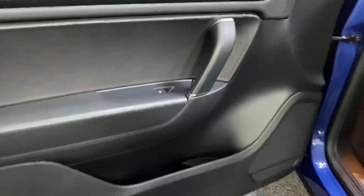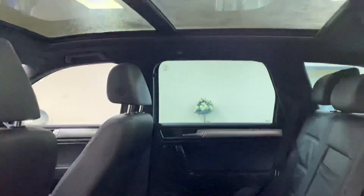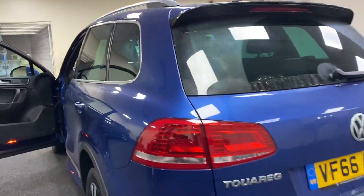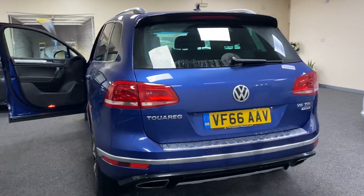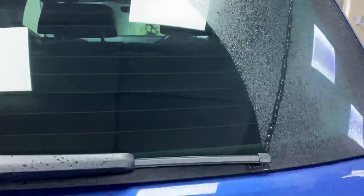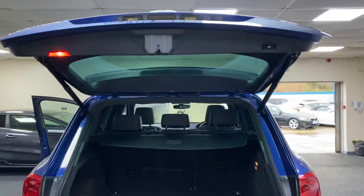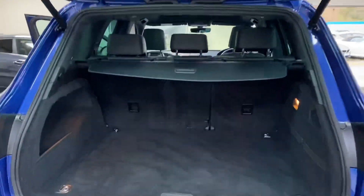It's had overmats from new. There's nothing to compare for value for money — they're brilliant, and as I say, we've sold loads and loads of them. It's got a powered tailgate — there's the switch for the tailgate — and the boot area is nice and clean.